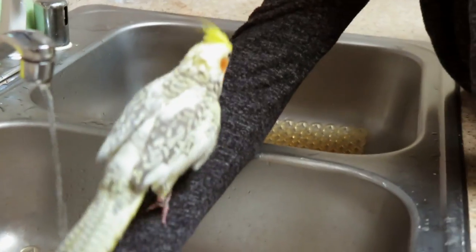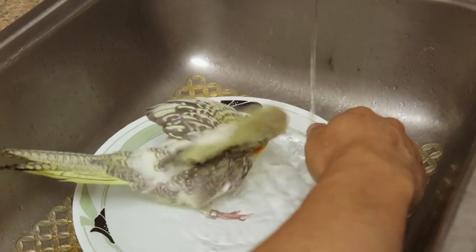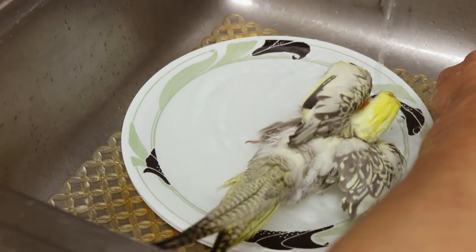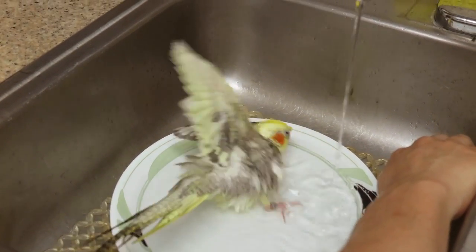We're having some success with Pearl right now. She hasn't taken a full bath yet, but she is taking a shower and getting a lot to drink, so we're definitely moving in the right direction. We've got her head wet, her feet wet, and her tail wet — just not her back or wings. So it looks like we may not get the full splashing-every-which-way birdbath experience, but we've made a lot of progress. She really seems to enjoy it, and hopefully this is something we can do repeatedly.